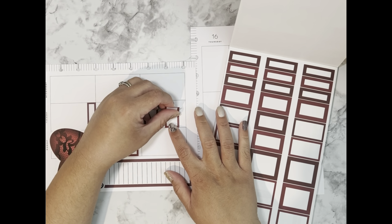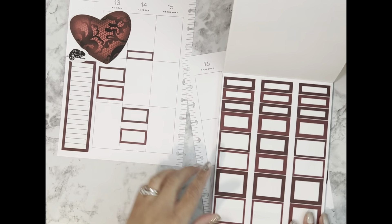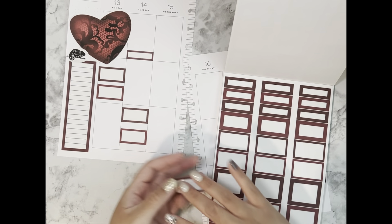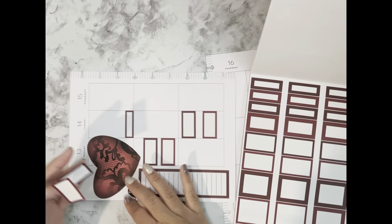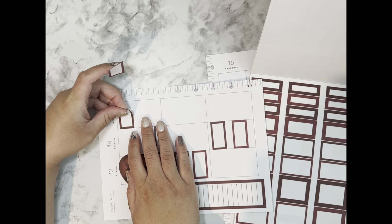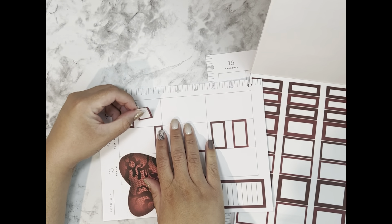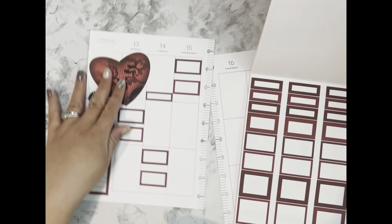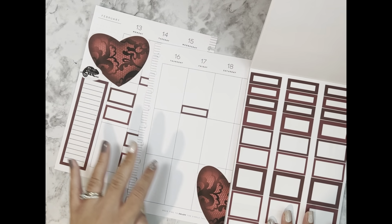We'll do two functional boxes over here, and then another set up there. Making sure it's not crooked — or at least trying not to be. And then for Thursday and Friday we'll continue placing the functional box stickers as well.